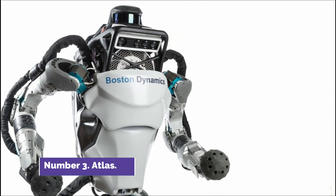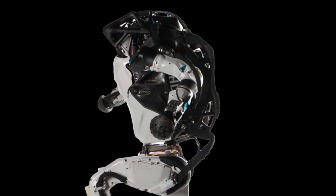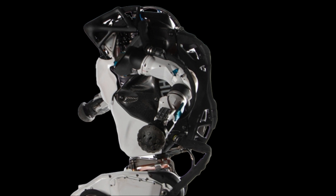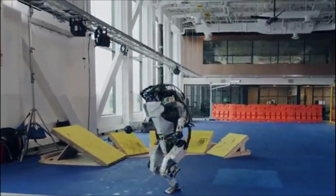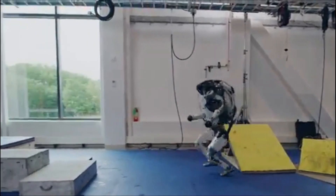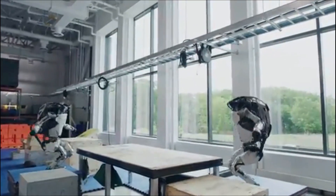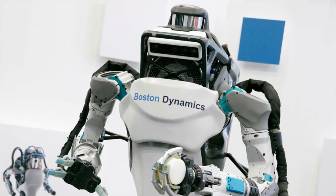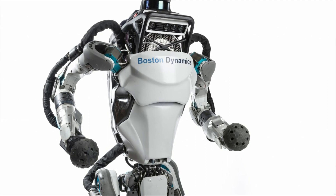Number 3: Atlas. The creation of Atlas, dubbed by some as the world's most dynamic humanoid, was undertaken with the intention of assisting humans in risky endeavors such as search and rescue operations. The United States Defense Advanced Research Projects Agency provided funding for its development by Boston Dynamics. Atlas is noticeably more agile than any other robot, calling upon the capabilities of the entire body to move quickly while maintaining dynamic balance. It can lift and transport objects like crates and boxes, but its favorite tricks are running, jumping, and doing backflips.